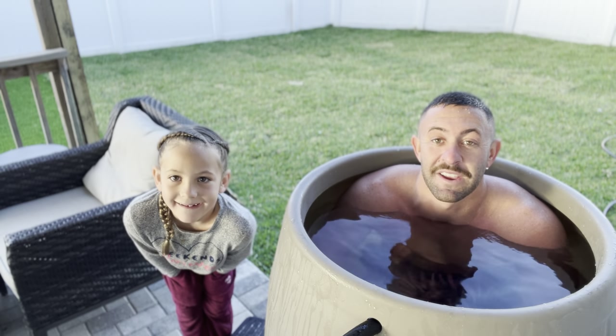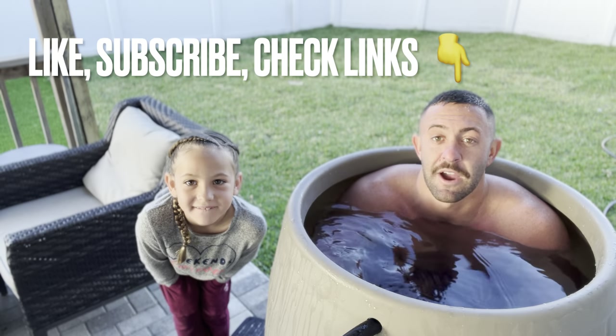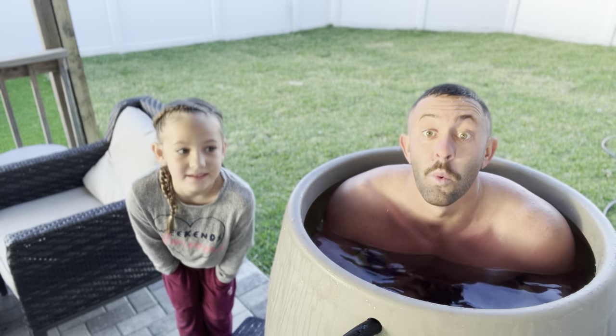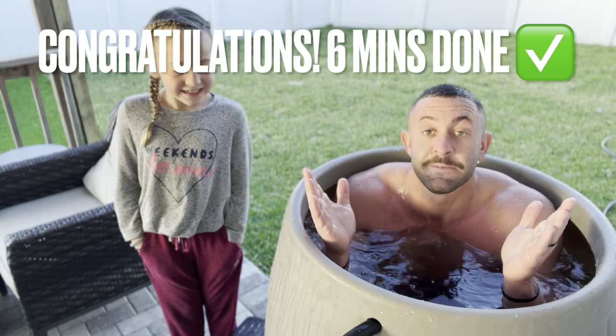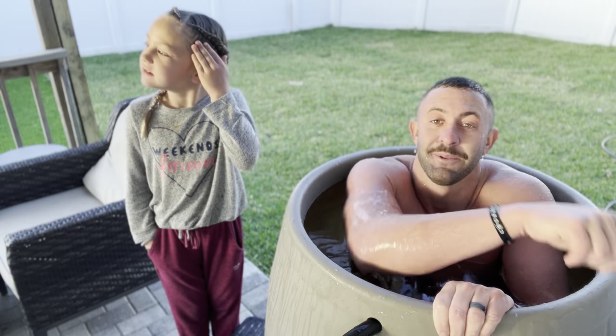We're coming up on our six-minute mark, guys. I really appreciate the support and appreciate you for watching. Please smash that subscribe button, like this, share this with a friend. In four seconds we've been in here for six minutes — so let's get out in three, two, one. One last dunk. Great job — six-minute plunge complete. Y'all have a great day, let's keep growing. Have a great day and God bless, guys.